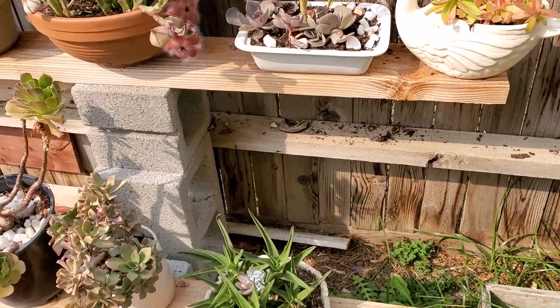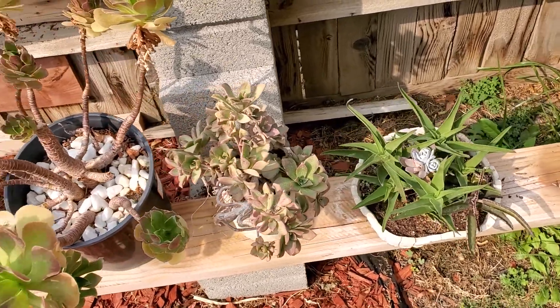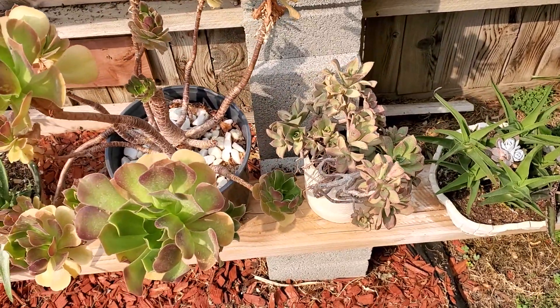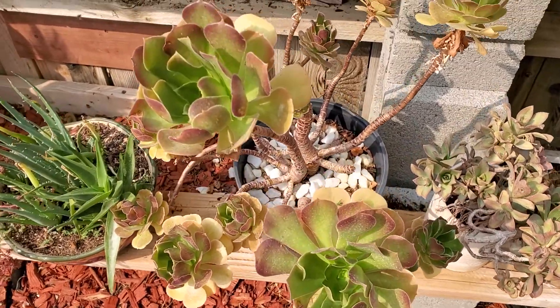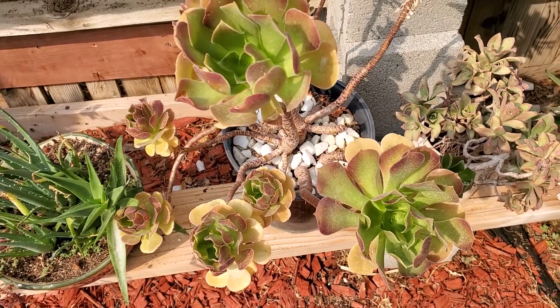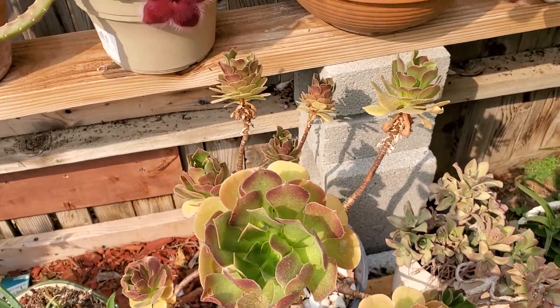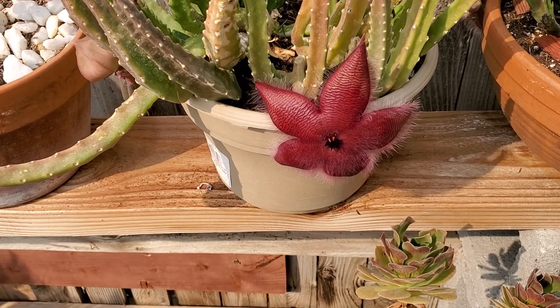Now we're going to see what's going on with my succulent garden collection. Since it is going to be fall, the leaves have started to green and started to grow, and the succulents right here on top still continue to grow.